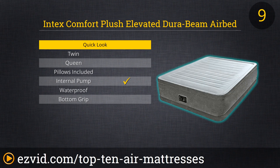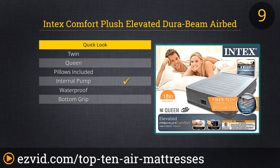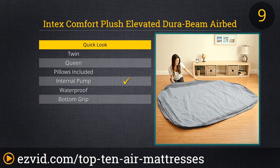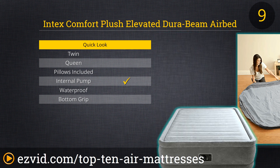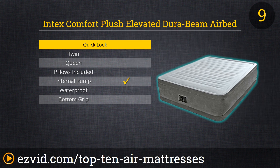Next up on our list is the Intex Comfort Plush. This air mattress sits 18 inches off the ground, resembling a regular mattress more than an air mattress. It is covered in a soft flocking which gives you extra comfort, and its DuraBeam technology gives you the stability you want. Its built-in pump is easy to use with the simple flip of a switch. As one reviewer described, this is one of the most comfortable mattresses, air or regular, I have ever slept on.